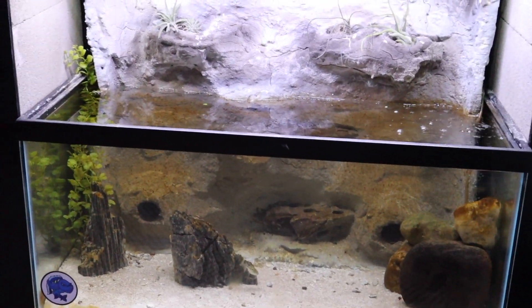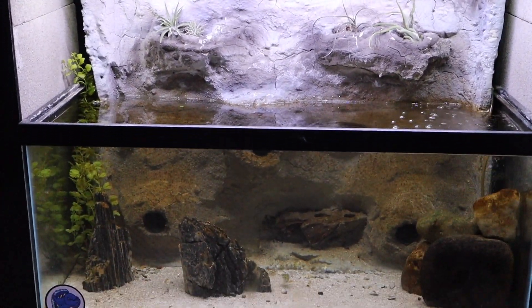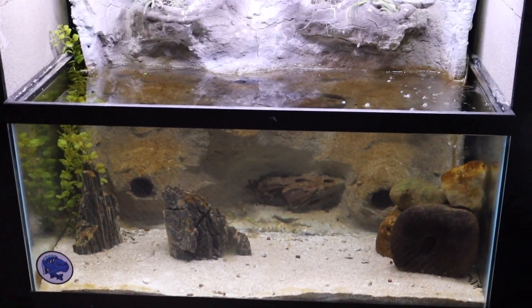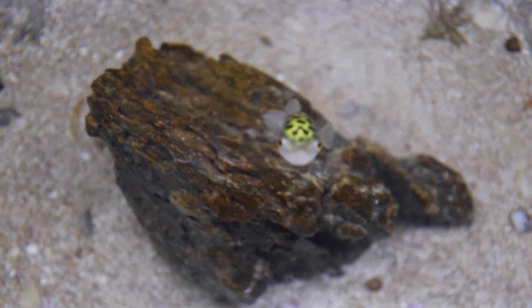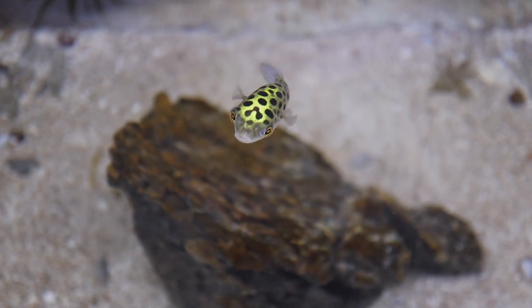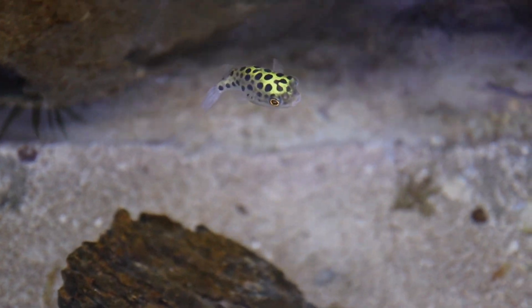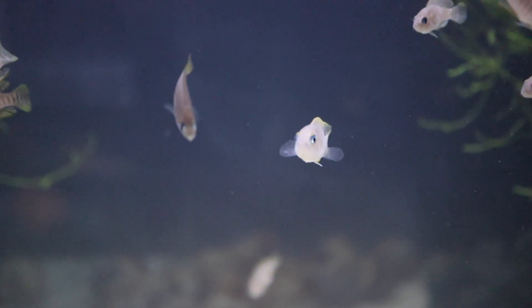Another brackish tank — this is another 40-gallon breeder with a DIY background that I made a video on to show you guys how to build and construct it. In here I have a green spotted puffer — it's a really fun fish. This one will also eat out of my hand; I can actually hold a shrimp in the water and it will nibble that shrimp right out of my fingers. And in here I also have some knight gobies, but they usually hide in the rocks and caves.